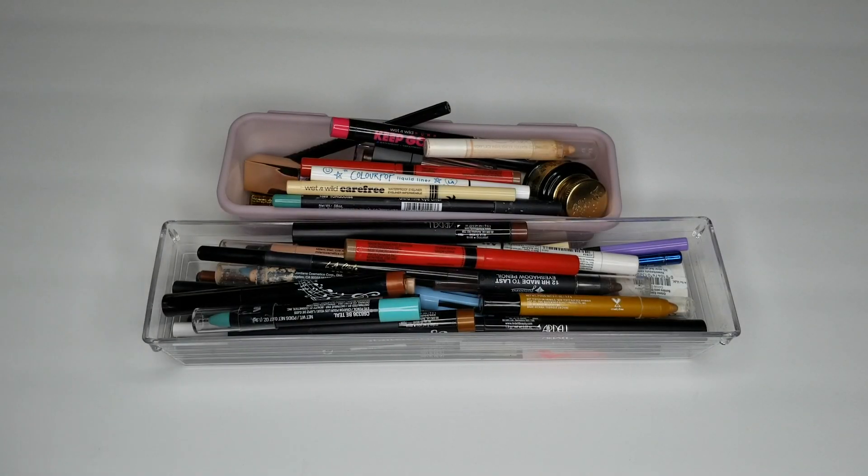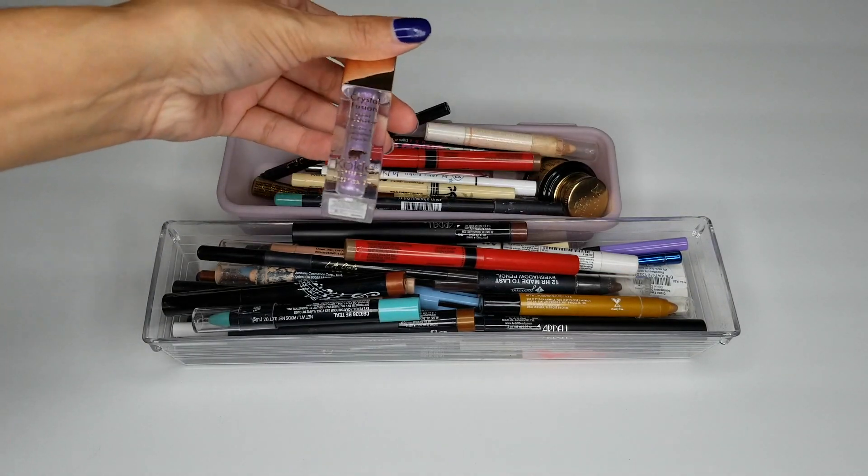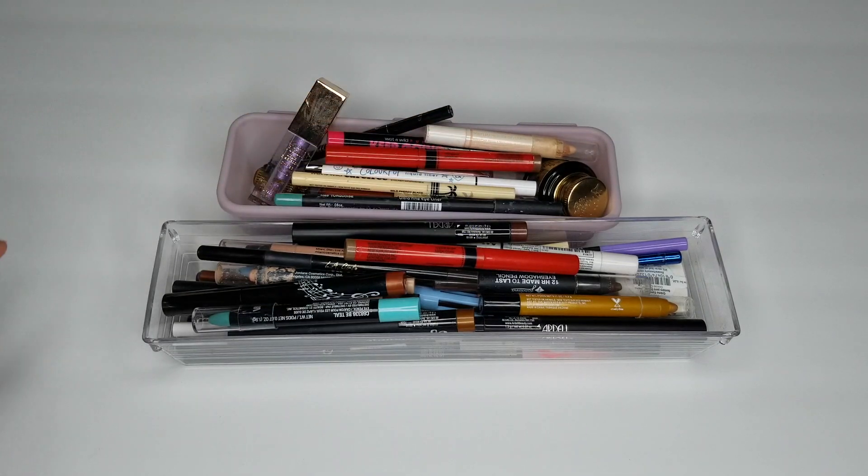In today's video, we are going to continue the declutter series. This is part four of the series. I do have five videos — the last one is going to be the eyeshadow palette declutter, so stay tuned for that. But if you guys are ready to continue decluttering with me, then keep on watching. I do have some eyeshadow sticks, some liquid eyeshadows, gel eyeliners, and regular eyeliners. I am going to go ahead and declutter these.